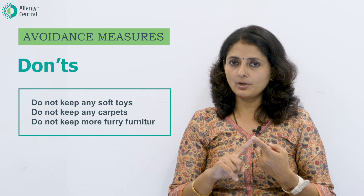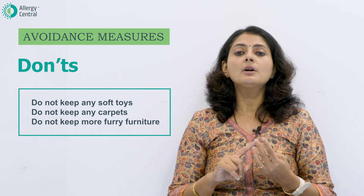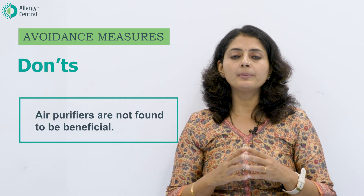The other thing to follow is wet mopping — do not do any dry dusting. The don'ts are: do not keep any soft toys, do not keep any carpets, and do not keep too much furry furniture.